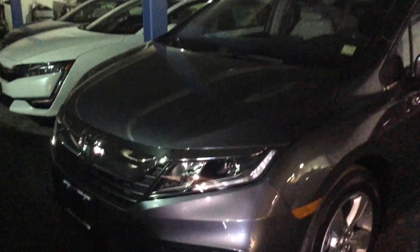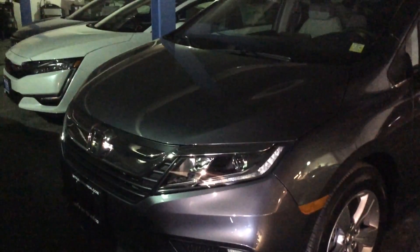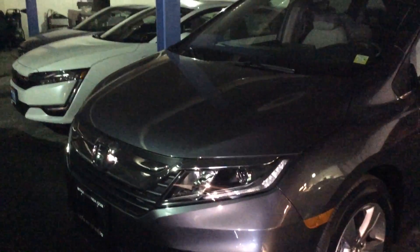Good morning, Danielle. Brian Durkin at Mount Kisco Honda. I just want to give you a quick opportunity to look at a 2018 Honda Odyssey. I apologize, it'll be a little dark down here.